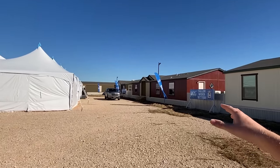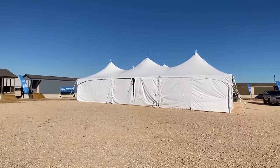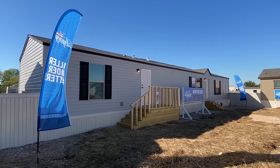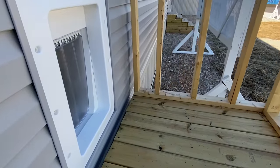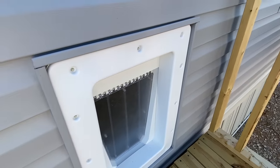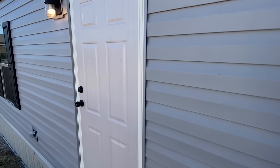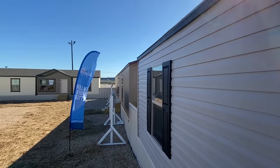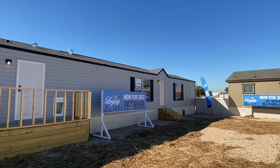We've got an 18-wide down there and a beautiful double wide here, so stay tuned to the channel. We're not going to go in this door, but I did want to come up here and give you a closer look at this pet door. I mean, they're going to put something like this on a home — I've got to get it on video for y'all. You never know what you're going to see here on Chances Homeworld.